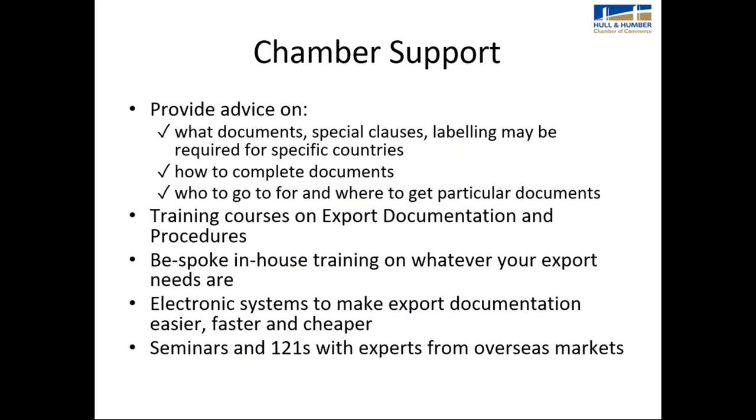Why is it important to have a good relationship with your chamber? We provide advice on what documents and special clauses may be required for specific countries, guidance on how to complete documents, and where to get particular documents from. The chamber doesn't deal in all export documents, but we know who does, so we can point you in the right direction. We also offer training courses on export documentation procedures and bespoke in-house training on whatever your export needs are. We have electronic systems to make export documentation easier, faster, and cheaper.